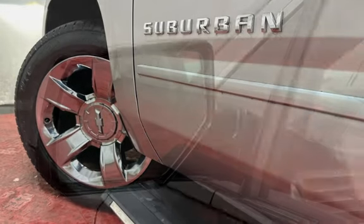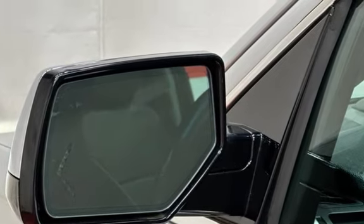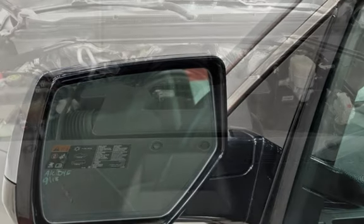Further features include child seat anchor, parking sensors, power door locks, stability control, traction control, wireless data link, tow hooks, and trailer hitch.